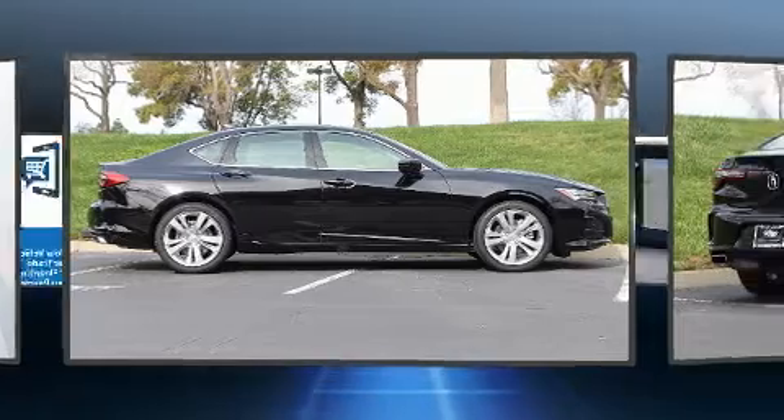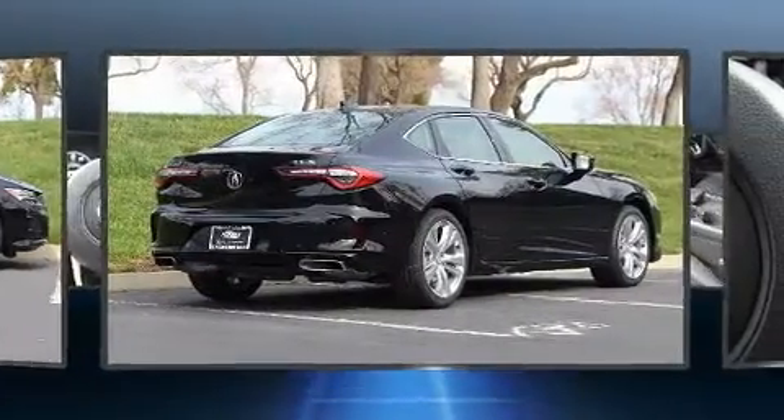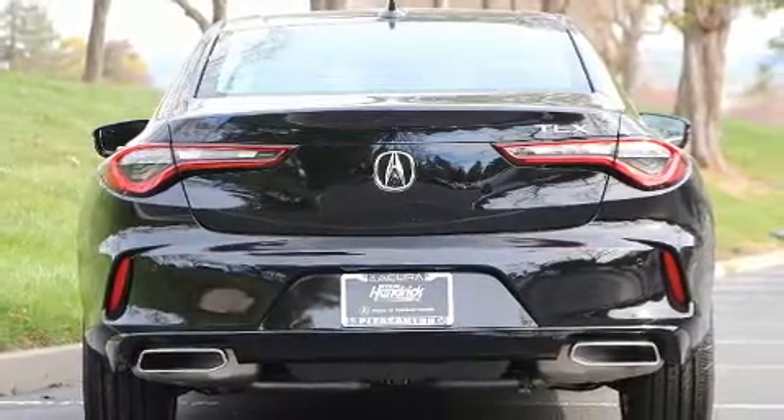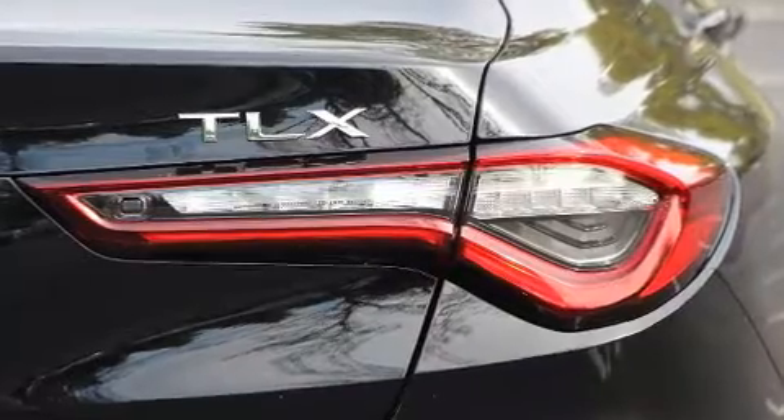Acura prioritized fit and finish as evidenced by power front seats, a built-in garage door transmitter, heated seats, heated door mirrors, remote keyless entry, and a split-folding rear seat.